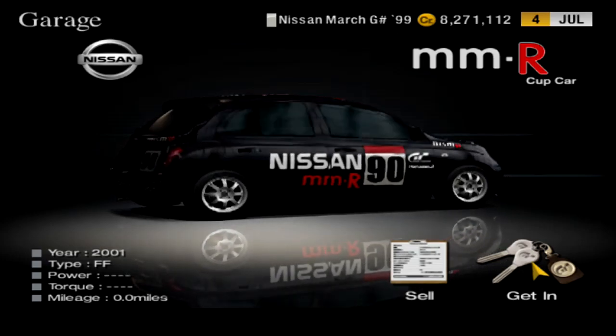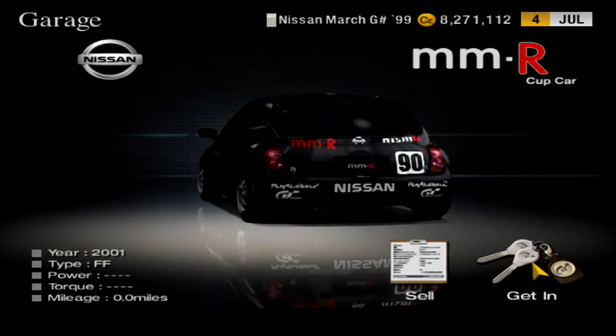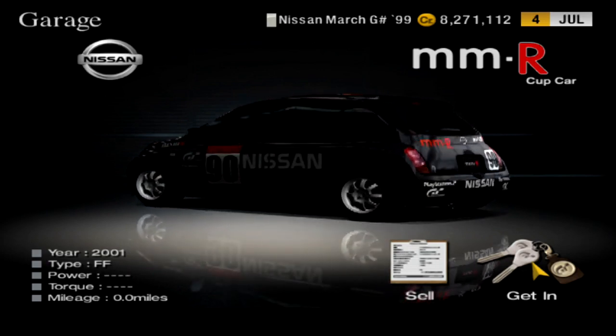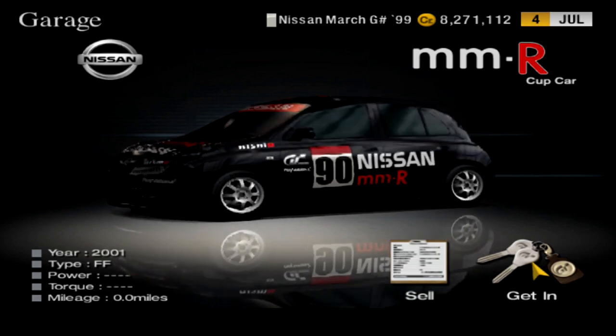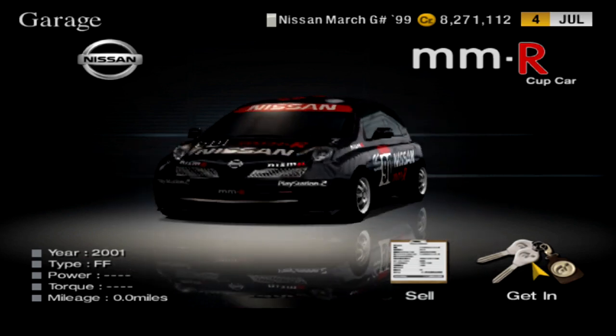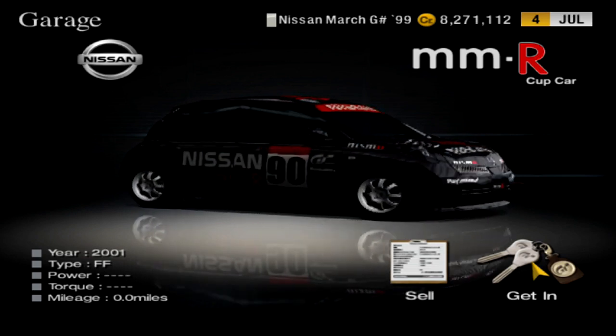Hello my friends, welcome back to more Let's Play Gran Turismo 4. This is Sky here and I hope you're all having a wonderful day. In the last part we did the March — the Nissan March one-make — and we won this MMR Cup car. Ain't it so cute? So we did the March Brothers and now we're gonna do the Silvia Sisters.